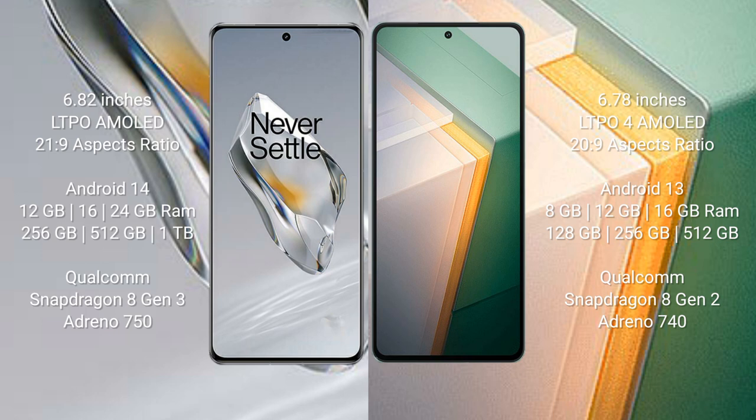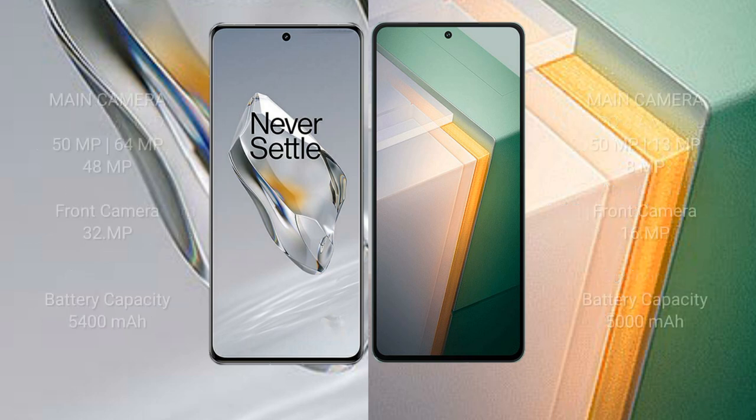OnePlus 12 features a Qualcomm Snapdragon 8 Gen 3 processor with Adreno 750 GPU. Vivo iQOO 11 comes with 8GB, 12GB, or 16GB RAM and 128GB, 256GB, or 512GB internal storage, powered by the Qualcomm Snapdragon 8 Gen 2 processor with Adreno 740 GPU.